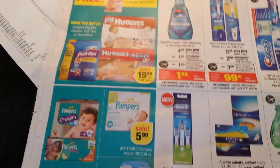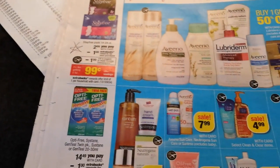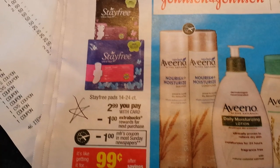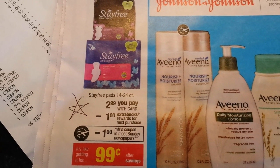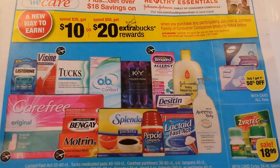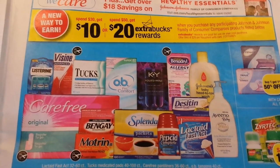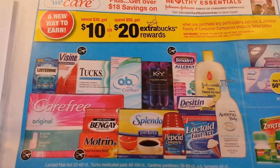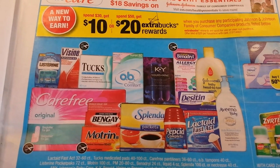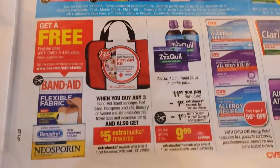I decided to pass on the Pantene deal, and they were out of Herbal Essences. Also, I wasn't one of the lucky ones who got the manufacturer coupon for Stayfree, but you can still get Stayfree for 99 cents this week — that's a really good deal, so go for it if you can. Also worth noting: if you spend $50 you get $20 extra bucks back, or spend $30 and get $10 extra bucks, and the total tallies through the week in increments.